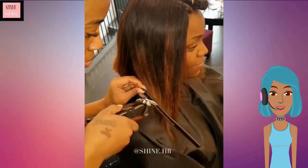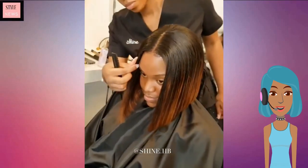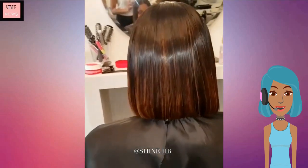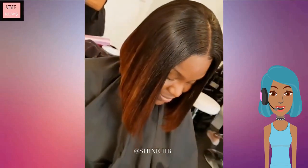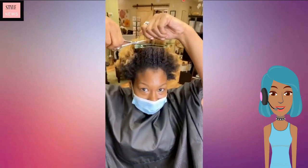Hello everyone, welcome back to Style News Network. Today we're gonna check out some stylish short hairstyle ideas. The first one is this gorgeous bob — loving the kind of ombre effect with this hair color technique. The brown ends are definitely gorgeous and she is rocking a middle part, which is very in right now.